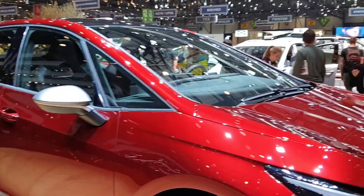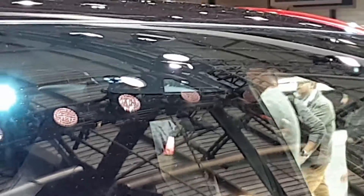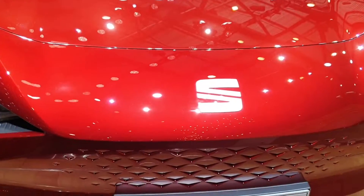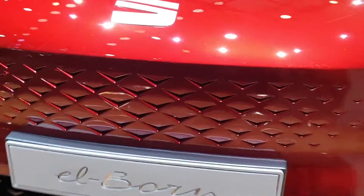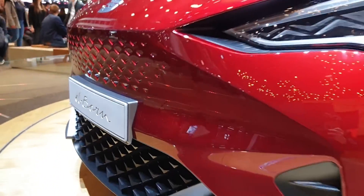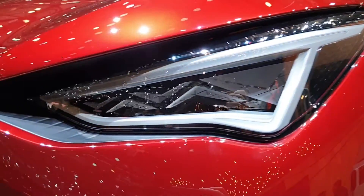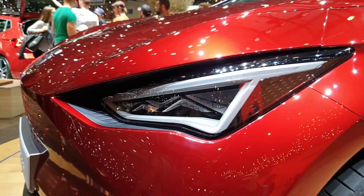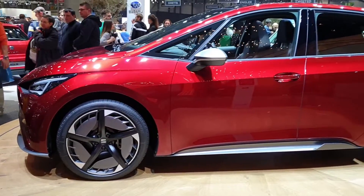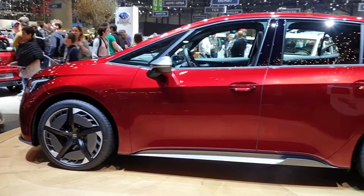The car will also have a heat pump that can save up to 60 kilometers of range, which is useful in countries with a cold climate. We also know the car will have a cockpit with a 10-inch display and the newest technology, including LED lights in the front and rear.